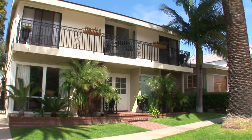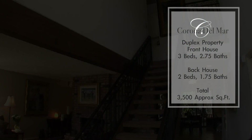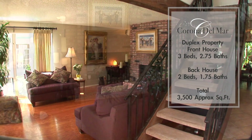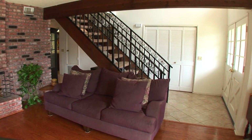This lovely home offers a spacious floor plan and all the amenities you need for comfortable living. An exceptional dual-sided fireplace creates a warm ambience in the inviting formal living room.